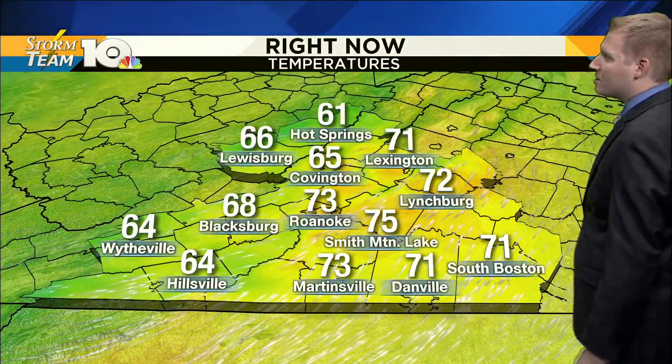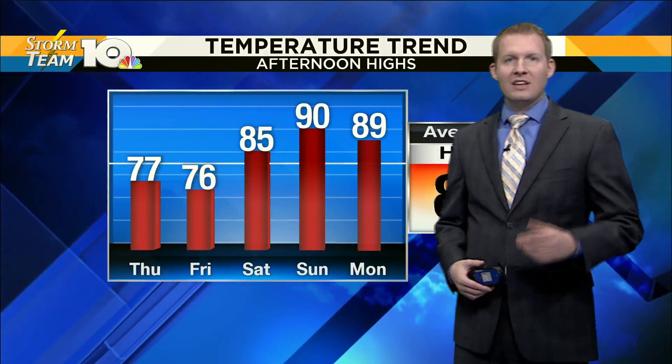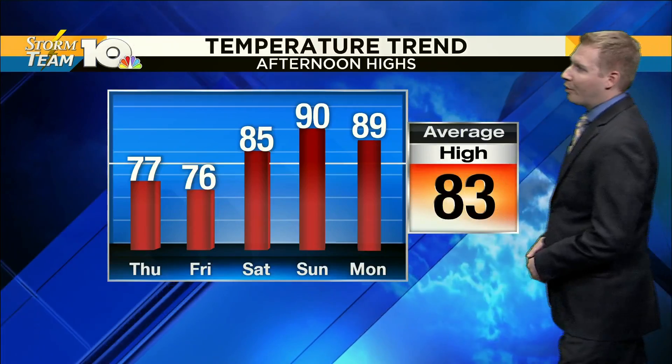Lower 70s in Lexington, 72 in Lynchburg, 71 in South Boston, 73 in the Star City. We are at 68 degrees in Blacksburg, on our way to the lower to middle 70s today. Average highs are in the lower 80s.